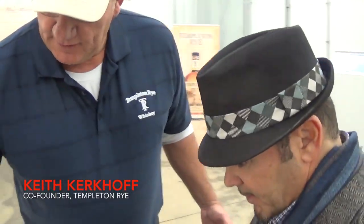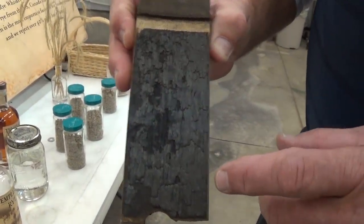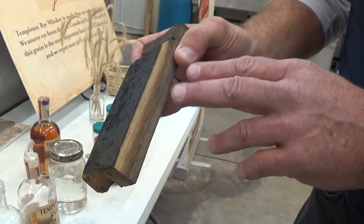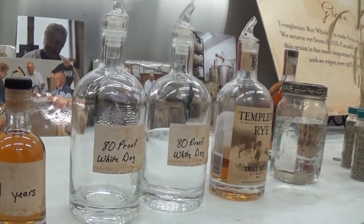It comes out of the still clear. You put it into a barrel, and the barrels are all charred. This is like a number three charred barrel — it's a used barrel, actually. When the whiskey soaks into the wood, it takes on the color, and also gets 60 to 70 percent of your flavor from the barrel.